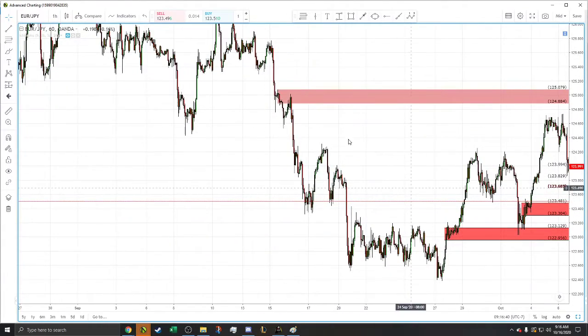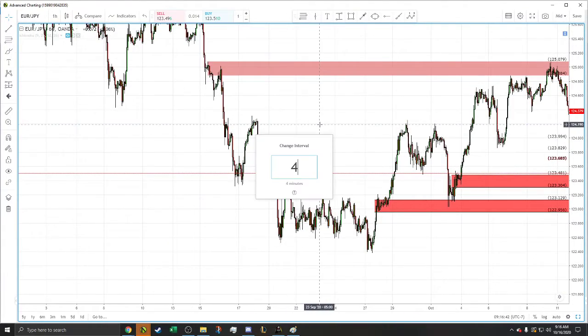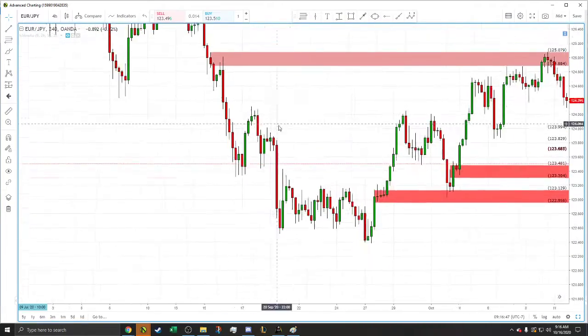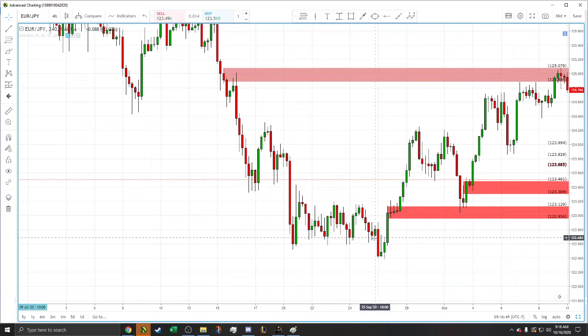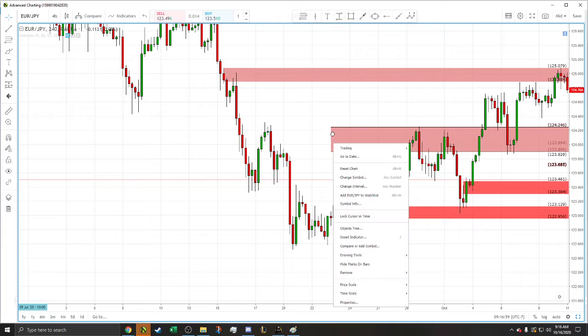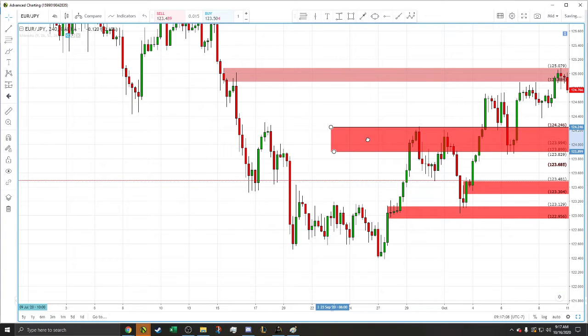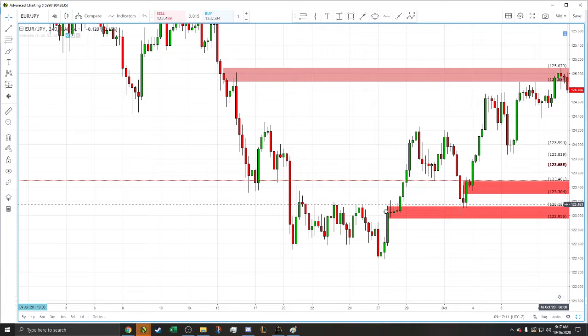So then it goes down, blah blah blah, goes down. And then on the four hour chart, which is what I primarily use, after it goes down it hits this big rally, base for three candles, rally. And so immediately I drew a darker red color. So instead of this fading red, I just used the default. I drew that color on this, and so I have this really strong zone that I was paying attention to a lot.